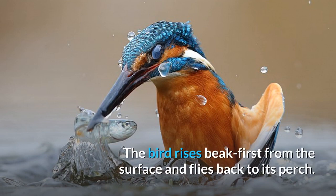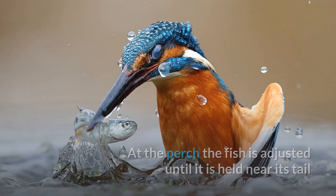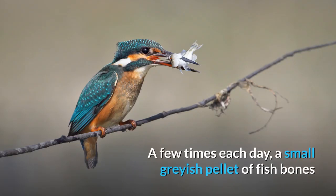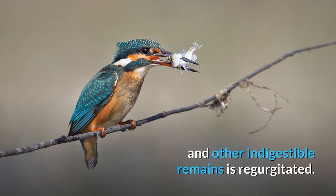The bird rises beak first from the surface and flies back to its perch. At the perch, the fish is adjusted until it is held near its tail and beaten against the perch several times. Once dead, the fish is positioned lengthways and swallowed head first. A few times each day, a small grayish pellet of fish bones and other indigestible remains is regurgitated.